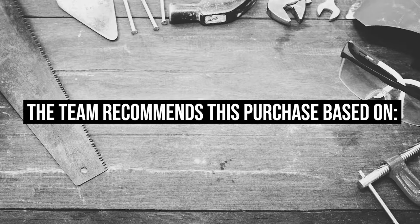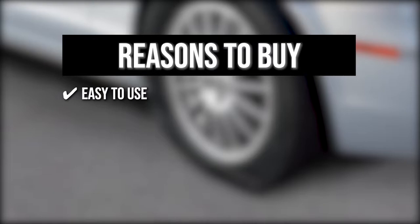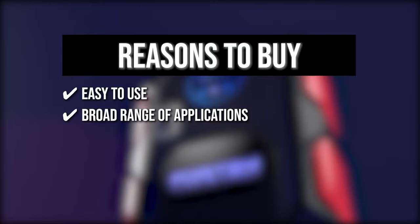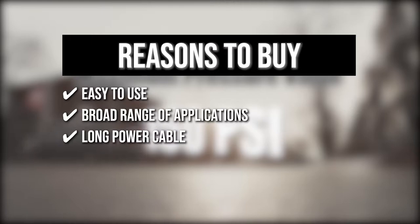The team recommends this purchase based on the following. Easy to Use: by flipping the switch on, the inflator pumps the air automatically and will stop automatically once it reaches the desired pressure. Broad Range of Applications: the three nozzle attachments can be used on motorcycle tires, cars, trucks, and bicycles, as well as sports balls, air mattresses, and pool toys. Long Power Cable: a 14-foot power cable makes it easier to simultaneously work on the front and rear tires.